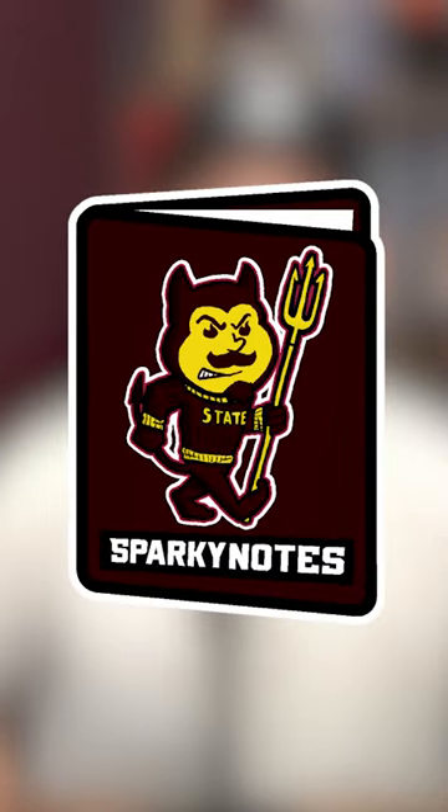What's up, guys? I'm Anthony Totri, and today was a big day for Arizona State because the very first spring practice in the Kenny Dillingham era is officially in the book.